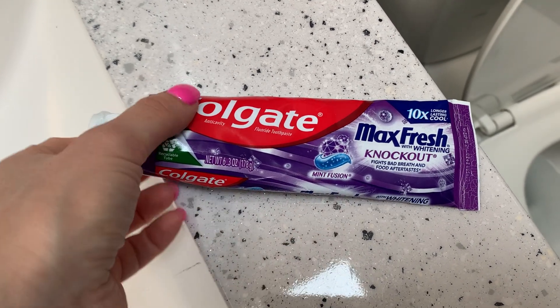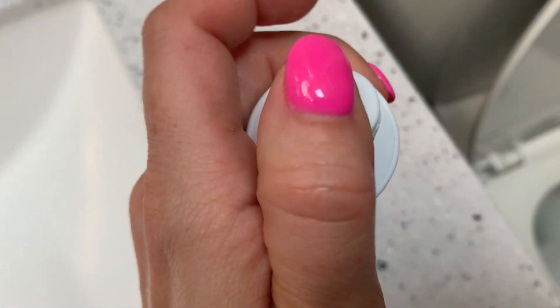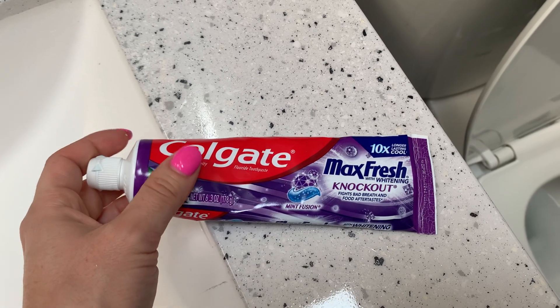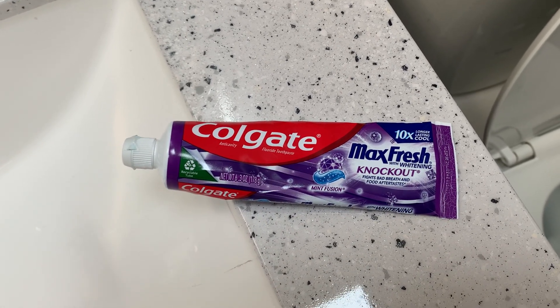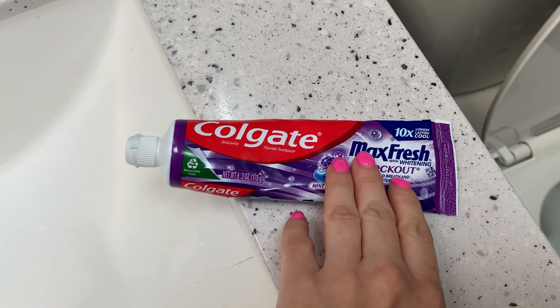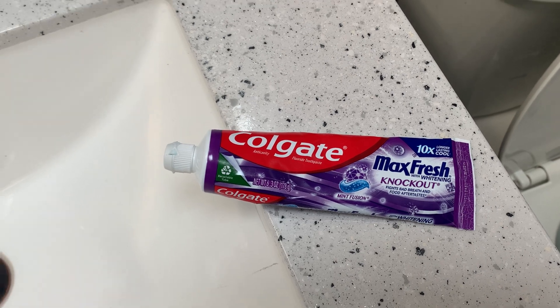It's a mint fusion flavor, it's like a blue color when you open it. Always squeeze from the bottom so you get more out of it. It gives you 10 times longer lasting cool, and it fights bad breath and food aftertastes. It's a fluoride toothpaste and it's whitening, which is super important to me. I always try to use a whitening toothpaste.